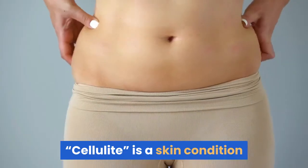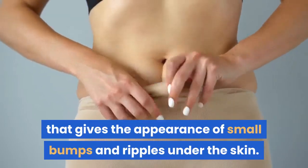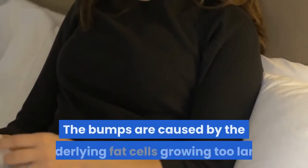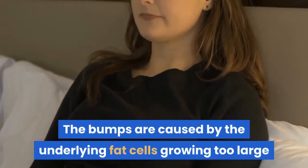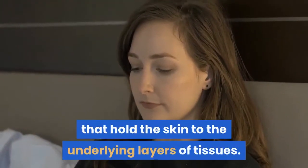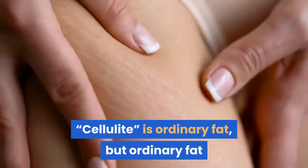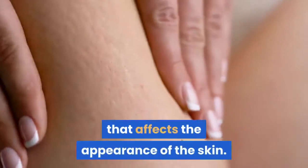Cellulite is a skin condition that gives the appearance of small bumps and ripples under the skin. The bumps are caused by the underlying fat cells growing too large and stretching the natural fiber compartments that hold the skin to the underlying layers of tissues. Cellulite is ordinary fat, but ordinary fat that affects the appearance of the skin.